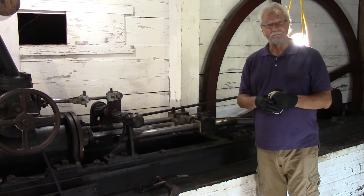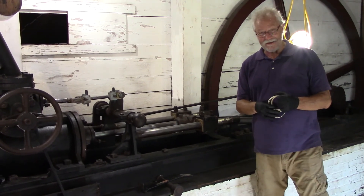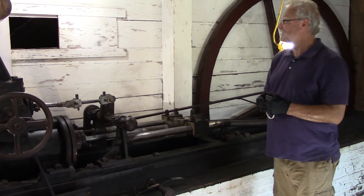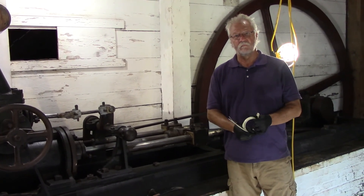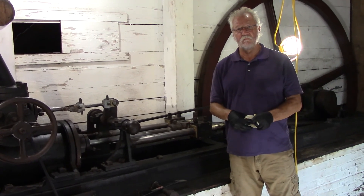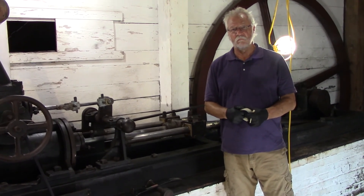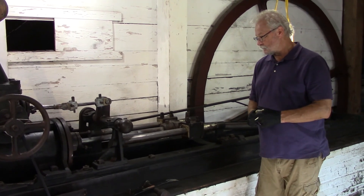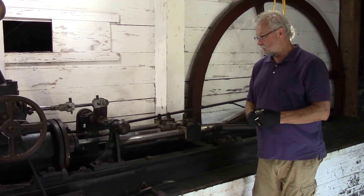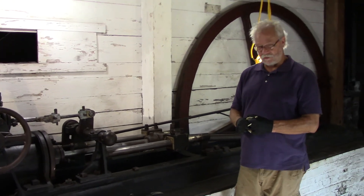That's pretty much where we are. Any questions you might have I can try to answer. Thank you very much, Brian, for explaining what you were able to do with the engine. It certainly looks a lot better, and we hope it will be able to function actively in our exhibit for the next 150 years. Thank you.